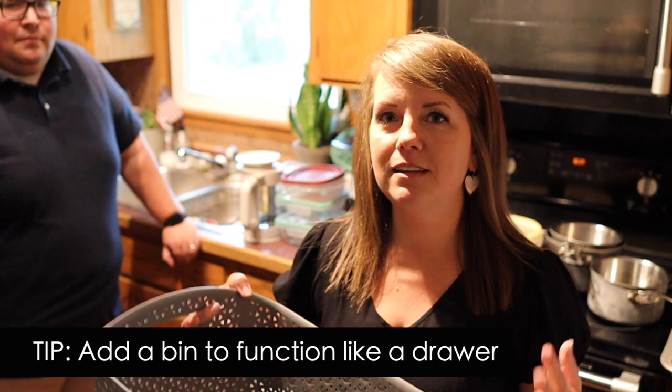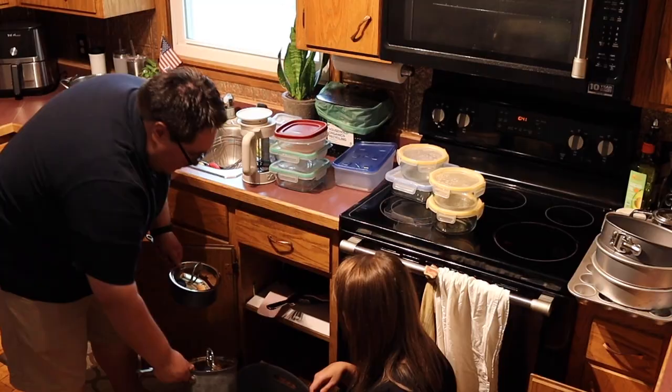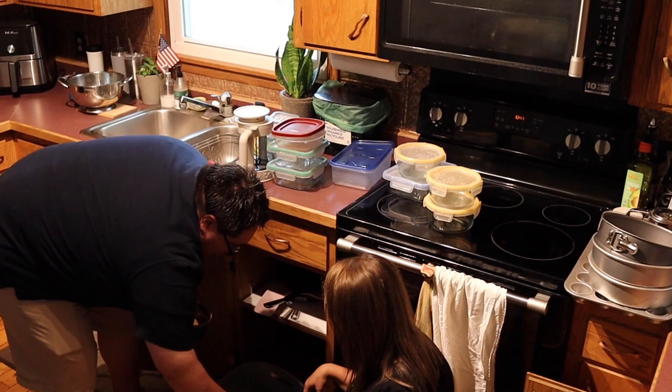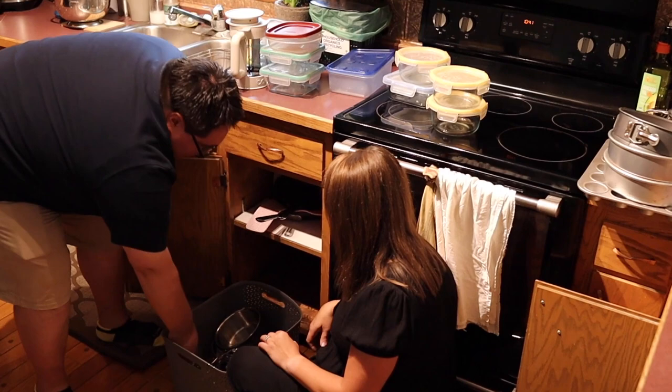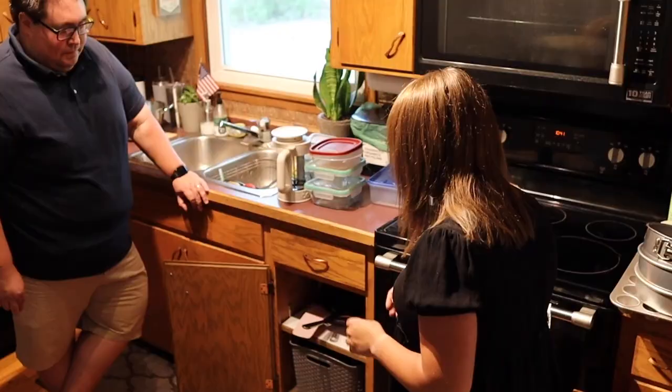So what we like to do in cabinets that can be hard to access - like Jesse was having to reach all the way to the back - is to make our own drawers by using plastic bins, so that we can slide it out and see everything that's in there. Is this okay with you if the pots are stored with the lids? Yeah. Okay. So then you can pull it out, grab your pot, and go about your business. My hope is that'll function a little bit better. I think it already is.